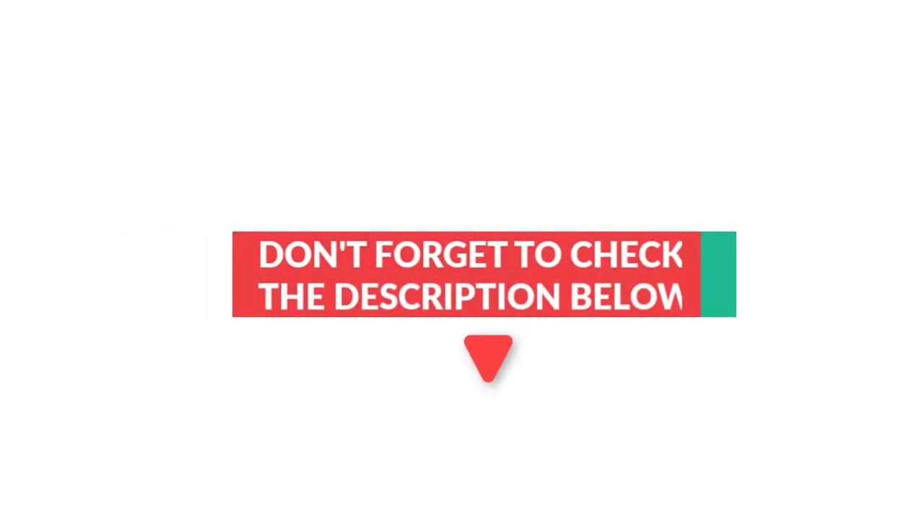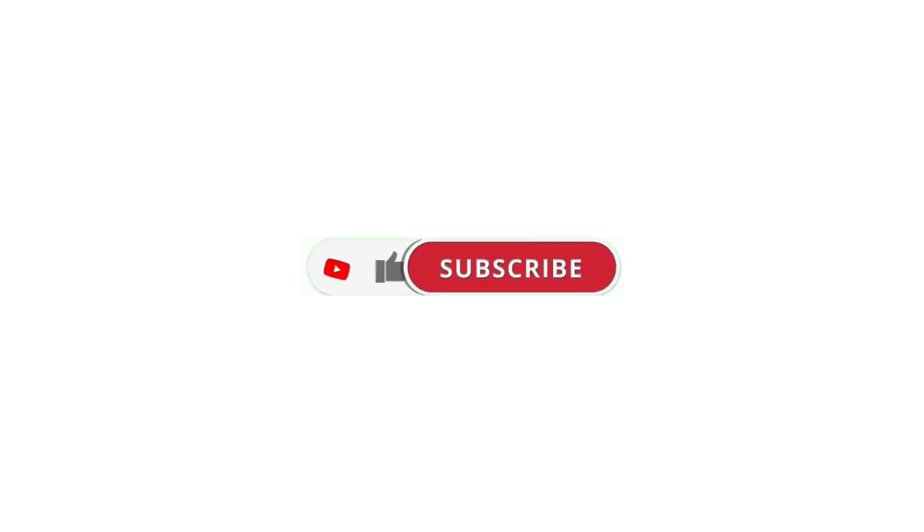All product pricing and updates mentioned in the video are in the description below. If you liked this video and it helped you out, please give it a like and hit that subscribe button. Hope to see you in the next video — have a good day!